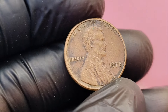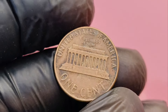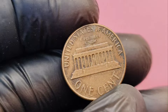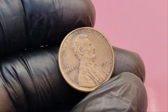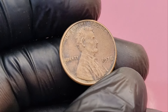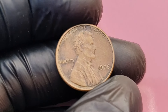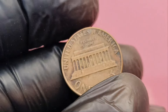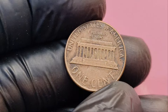There you have it, coin collectors. The 1978 no mint mark Lincoln penny could be the key to a million-dollar payday if you find one in pristine condition. While these high-grade pennies are rare, it's always worth keeping an eye on your pocket change and staying informed about the world of coin collecting. Let me know in the comments if you've ever found a valuable coin or if you're actively searching for one.